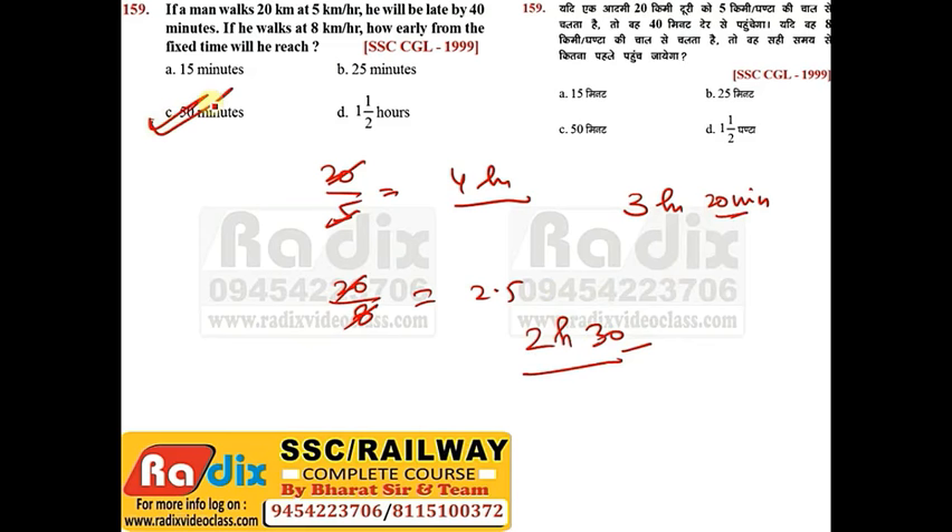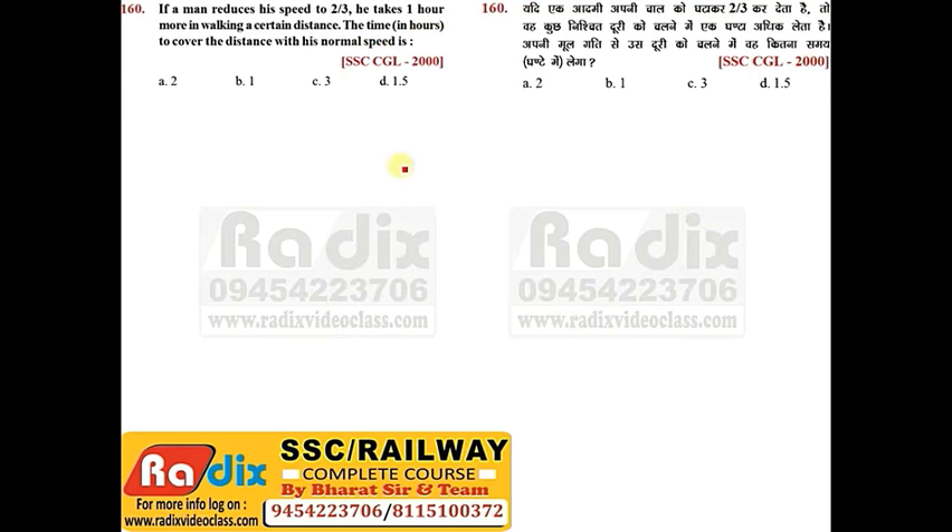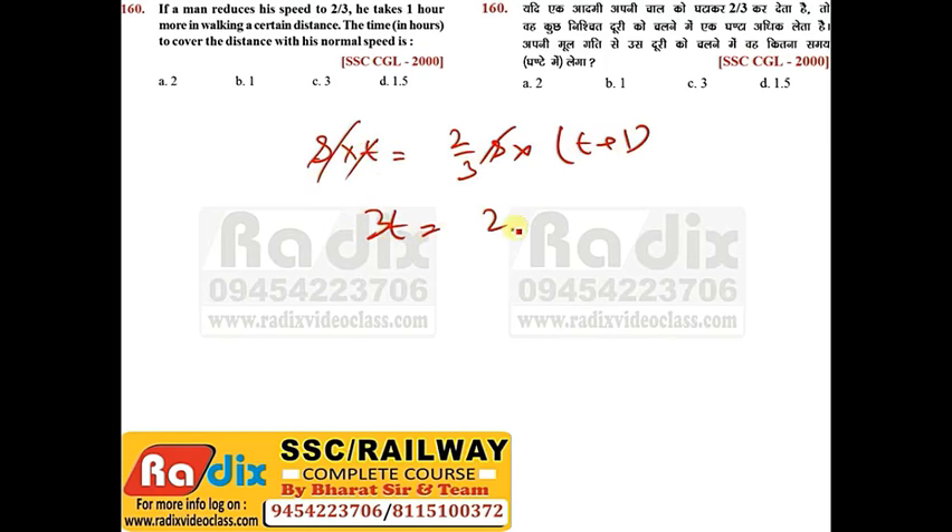Question 160: If a man reduces his speed to 2/3, he takes 1 hour more to walk a certain distance. Let speed = S and time = T. Then S×T = (2S/3)×(T+1). Cancelling S: 3T = 2T+2, so T = 2 hours. The time to cover the distance at normal speed is 2 hours. Answer is option A.